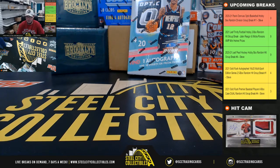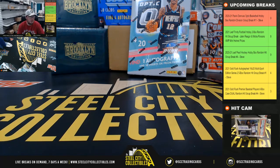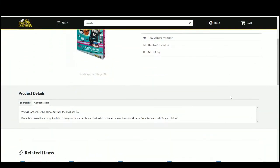Alright everybody, our next break — 2020-21 Panini Donruss Optics Basketball Hobby Box, Random Division group break number 11. You're going to randomize the names five times, then the divisions five times. Pair the two lists up so that every customer receives a division in the break, and you'll receive all cards from the teams within your divisions.